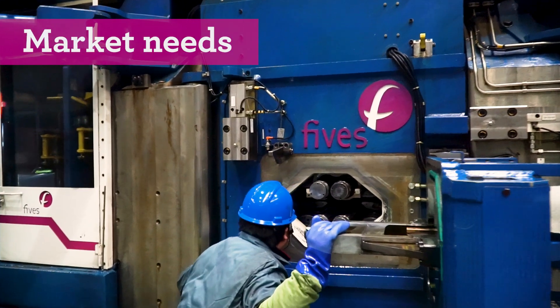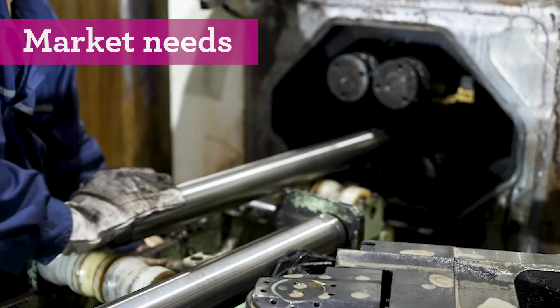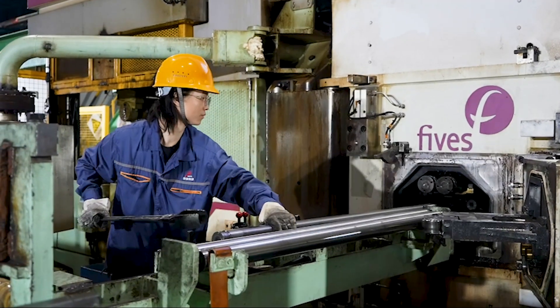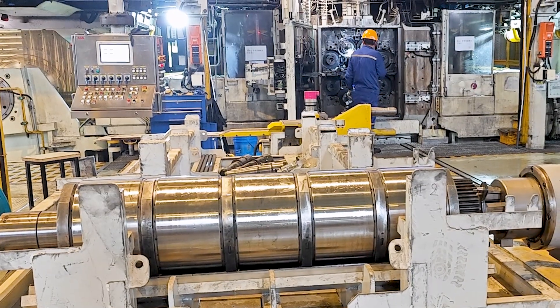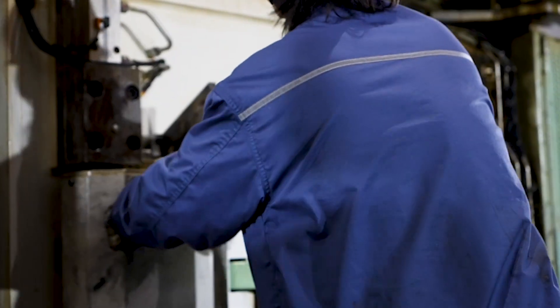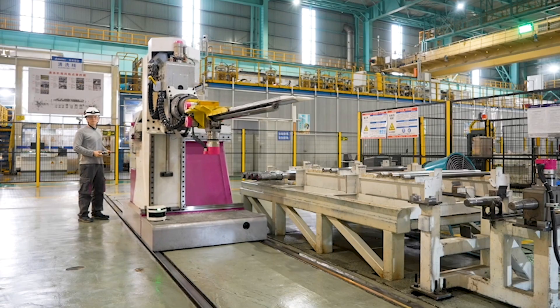Changing rolls in 20-high cold rolling mills is a particularly critical operation. Nowadays, steel manufacturers deal with rolls weighing up to one ton. This is a time-consuming and dangerous operation that requires the work of several operators.